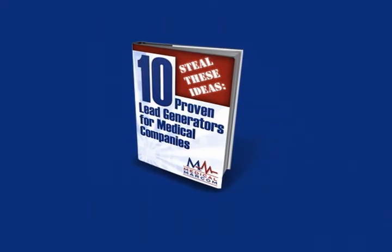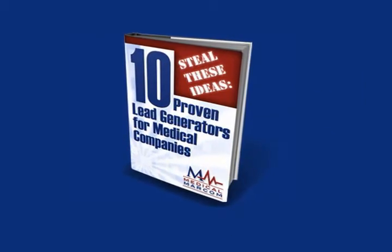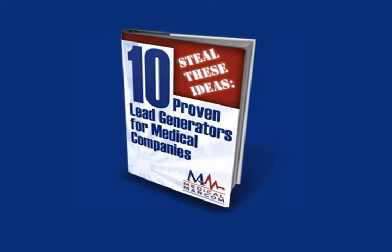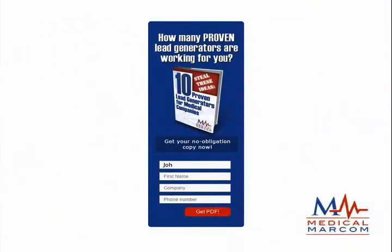Allow me to offer you — steal these ideas — 10 Proven Lead Generators for Medical Companies, a short e-book of tested strategies that help generate literally thousands of leads. Just share your contact information below and get immediate access to this important report. It's free, and I'll include a link to my personal calendar for you to schedule a complimentary session to determine if Medical MarCom and our team of marketing professionals in virtually every discipline can help you improve your marketing communications and increase the quality and volume of your leads.